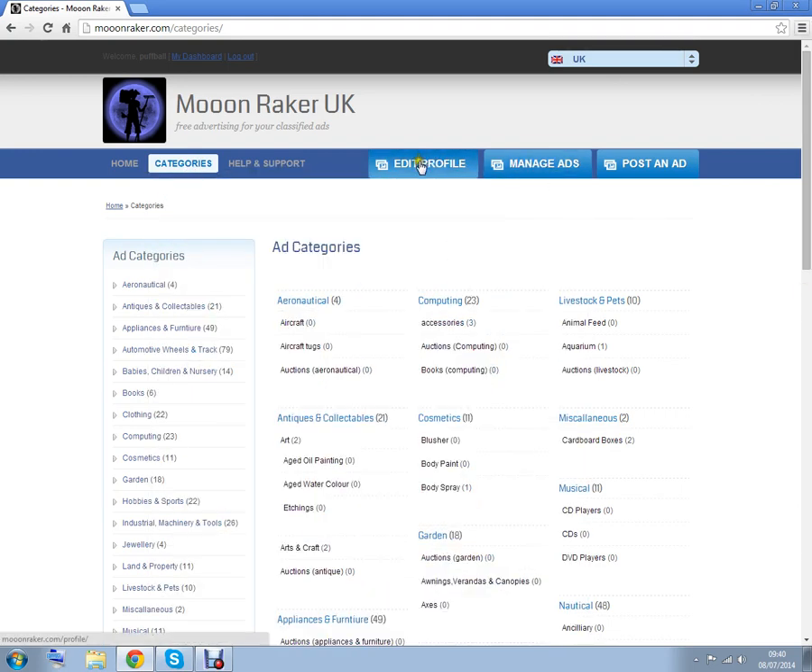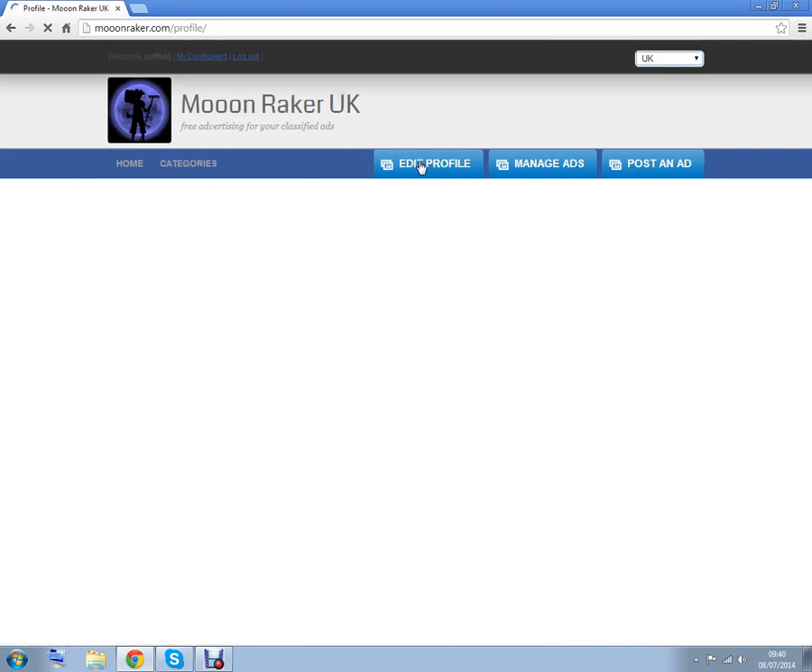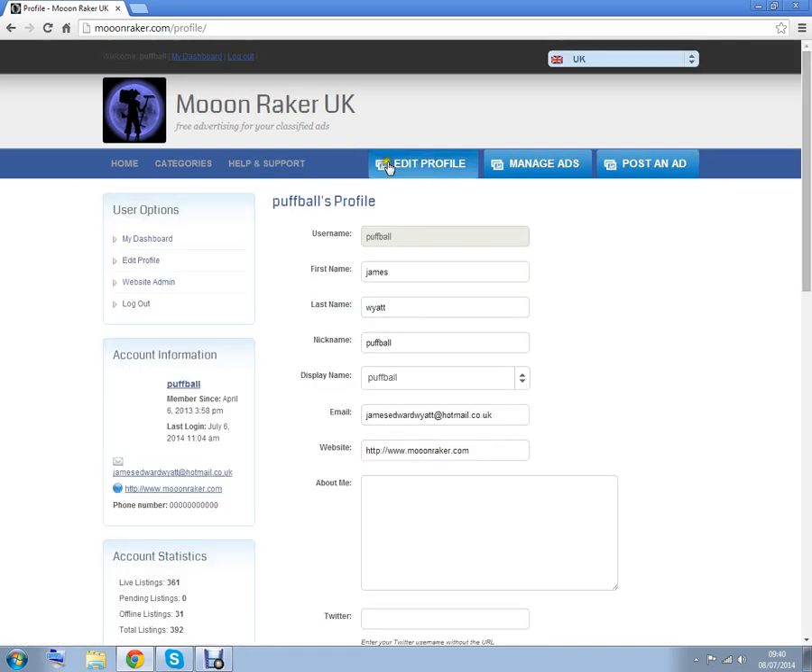Over here you can update your profile. That's if you wish to create a profile — you don't have to at all. We like a bit of privacy.